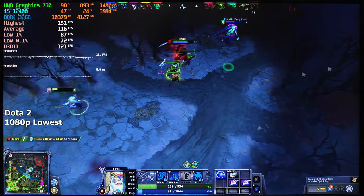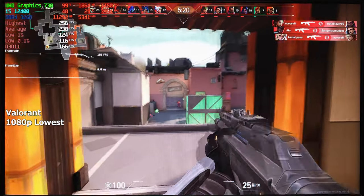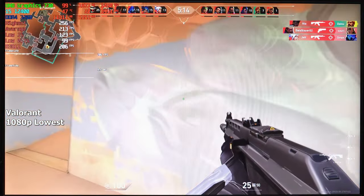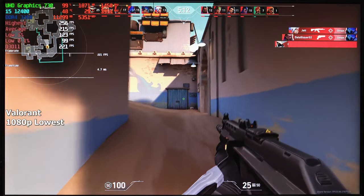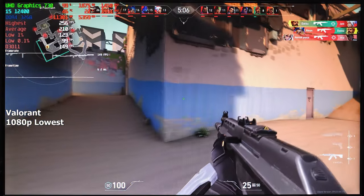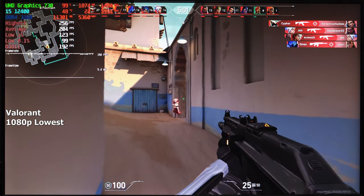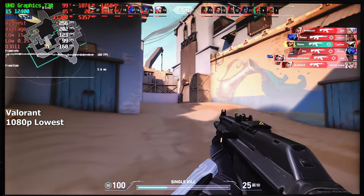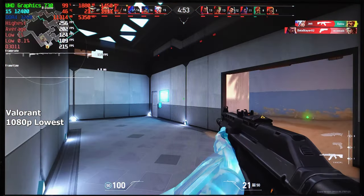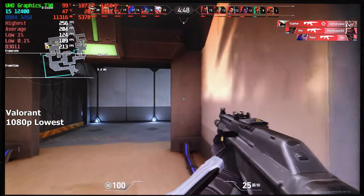Let's see how this iGPU does in shooters. Valorant — similar to the previous games tested, Valorant doesn't seem to care too much about our GPU either. On the lowest settings at 1080p resolution, we achieved around 200 FPS on average. I always test this game in Deathmatch because it's a good way to stress both the graphics and the processor. I did not expect to get this much FPS. There were no stutters throughout the whole round and the gameplay was as smooth as it could get. You can quite literally play competitively like this.